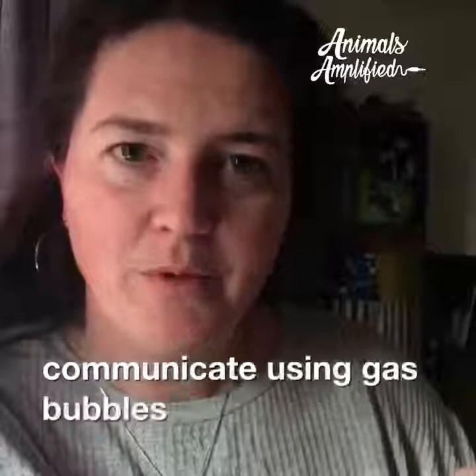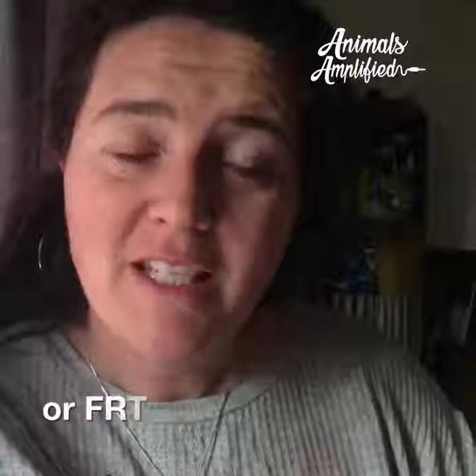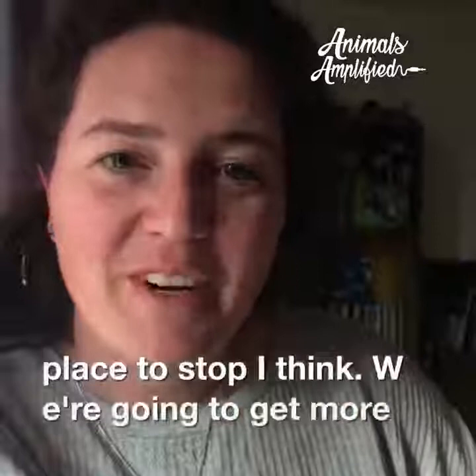The funniest one was about herring and how they communicate using gas bubbles released from, you know where. The scientists actually labeled these 'fast repetitive ticks,' or FRTs — so, herring farts. That's a pretty good place to stop.